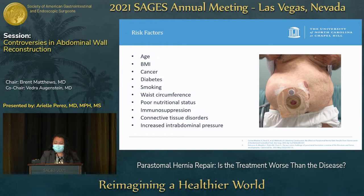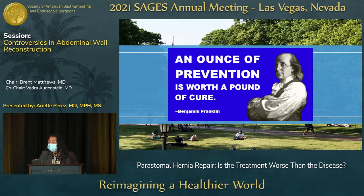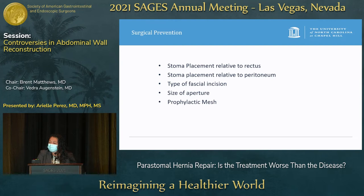Risk factors for developing a peristomal hernia are very similar to other incisional and ventral hernias. But oftentimes when we're making an ostomy, a lot of these risk factors can't be optimized — it tends to be some sort of cancer surgery that needs to be done fairly quickly. So is there a way to prevent developing a peristomal hernia?